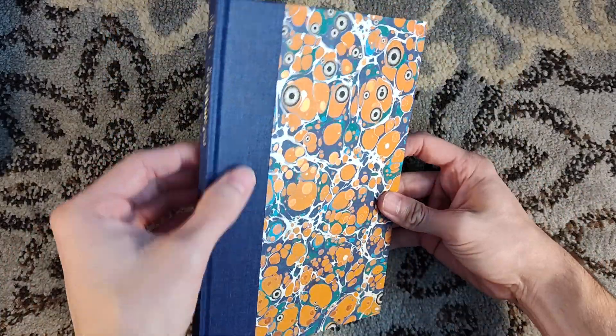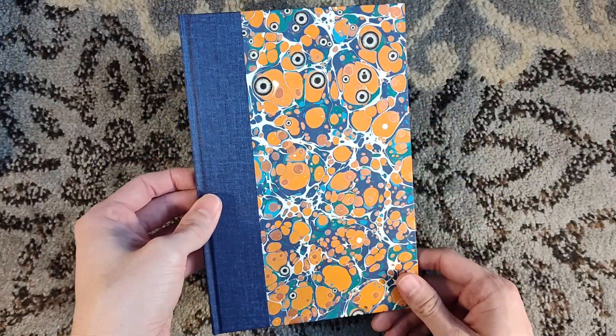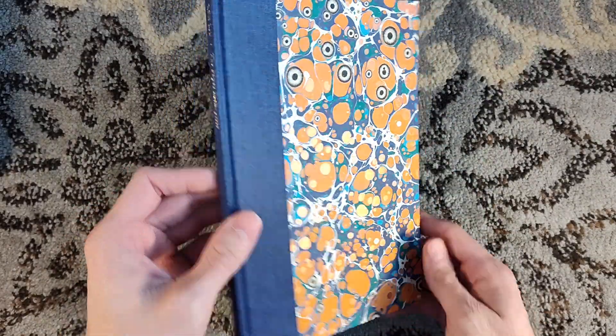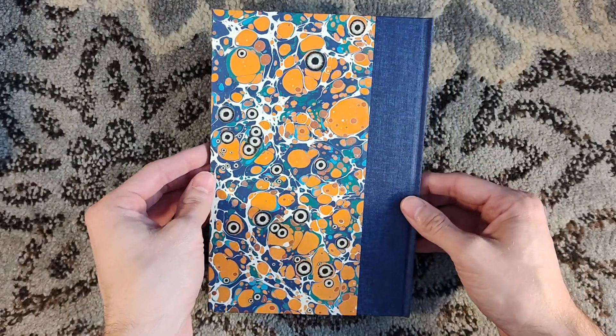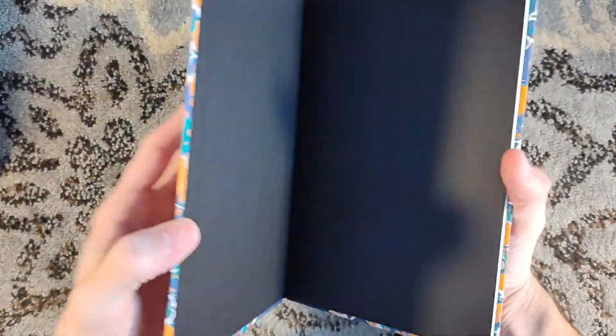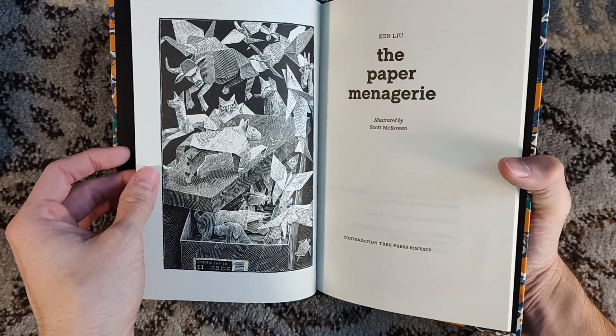A smaller trim size, as you can see. It is quarter-bound in cloth — very nice cloth. But the thing that really catches your eye is this almost tiger's eye design by Freya Scott over at Paperwilds. That is top-notch. This is printed letterpress by Hand and Eye Letterpress.